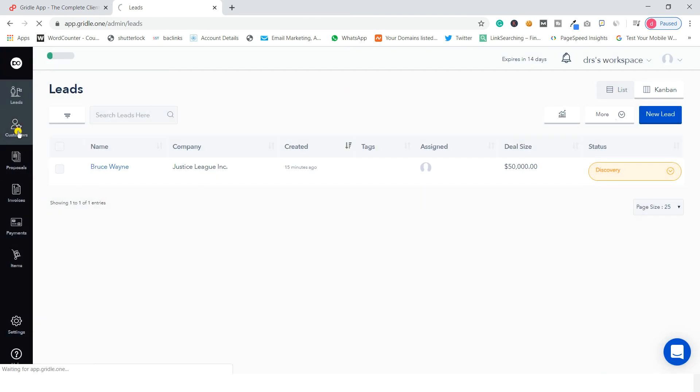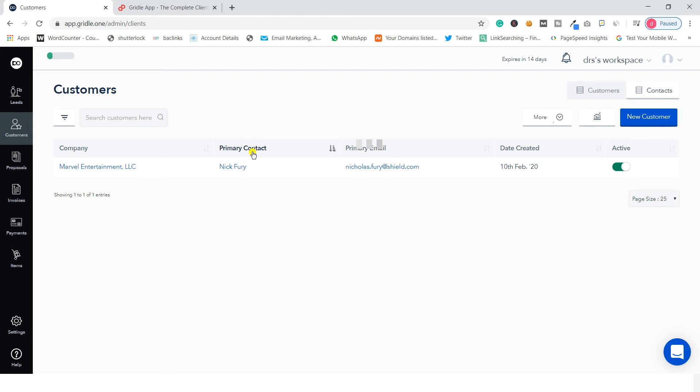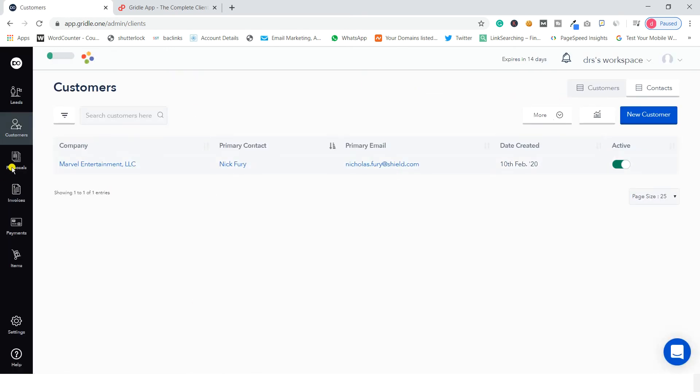In the customers section you can manage your clients — their company name, primary contact, primary email, date created, and whether the client is active or not. You can add new customers in the same way as leads, filling in company website, phone, currency, and other details. You can also import or export your customers just as with leads.